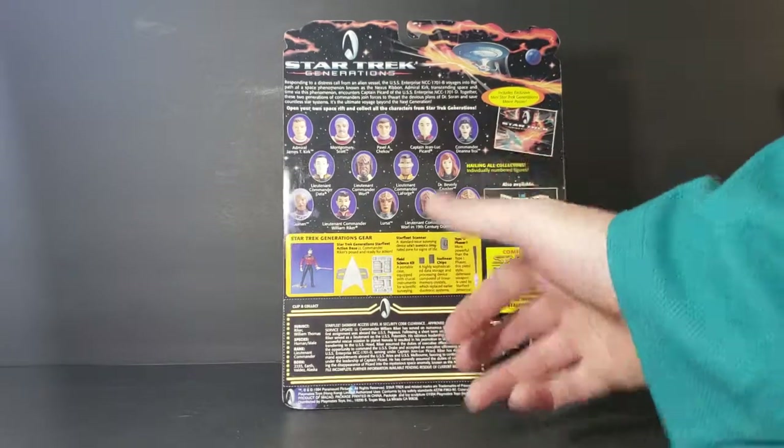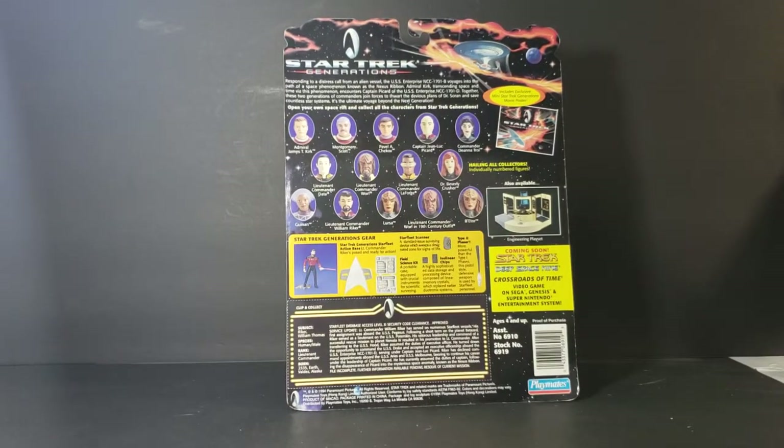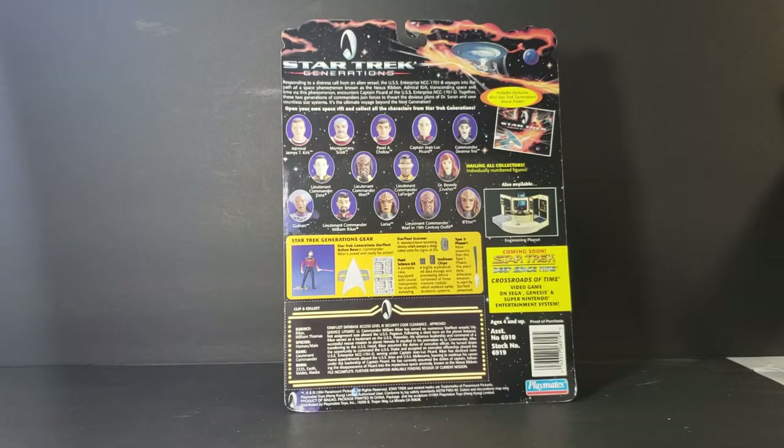Here you have the clip-and-collect card that Playmates used to have on the majority of their figure packages. It says 'William Thomas Riker, species human male, rank Lieutenant Commander.' I'm not sure what's going on with all these Lieutenant Commander listings — he's not a Lieutenant Commander, he's Commander. He is the First Officer, he is Picard's Number One. Picard is a Captain, Riker was Commander.